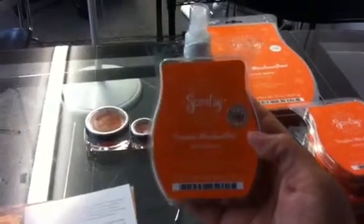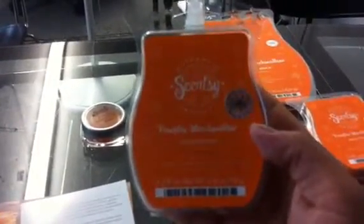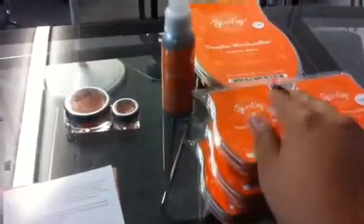First, we have six of our bars that come in your pack. This month is pumpkin marshmallow and it smells so good. You can see the six bars you get, you get your room spray, and you get your brick.